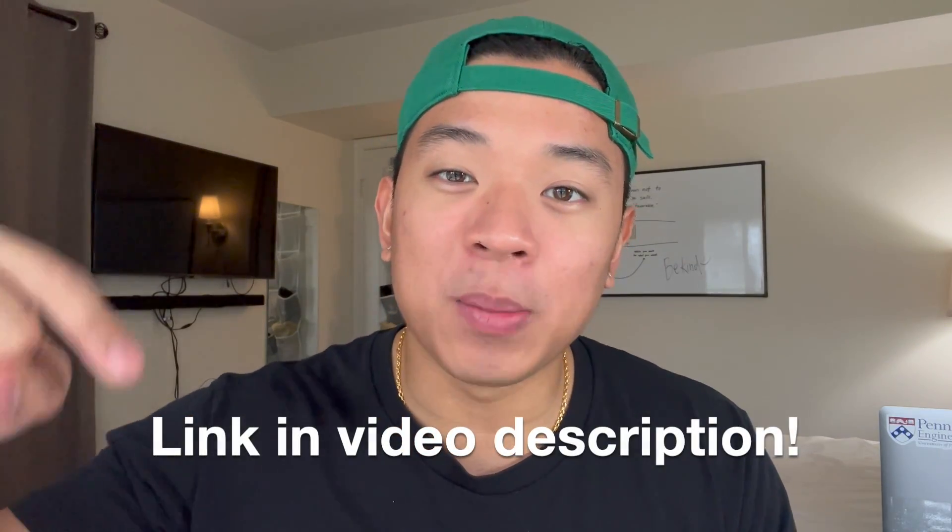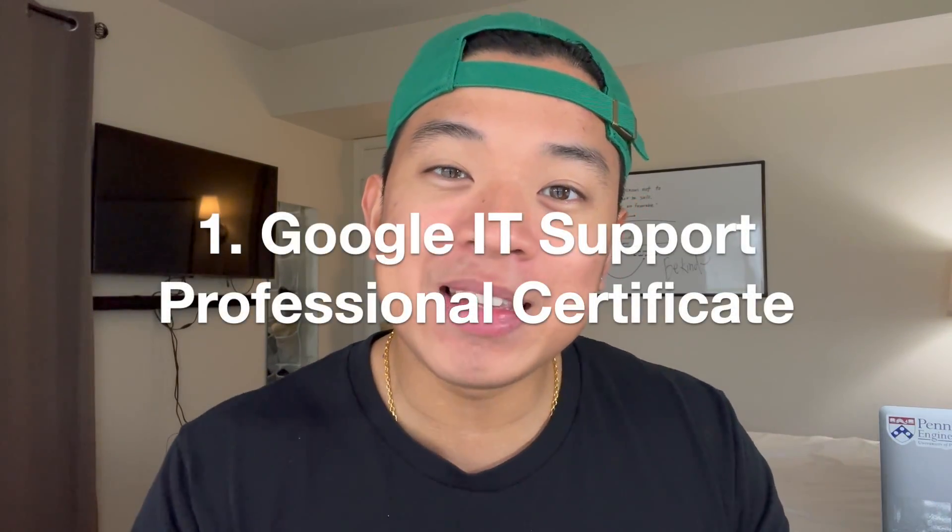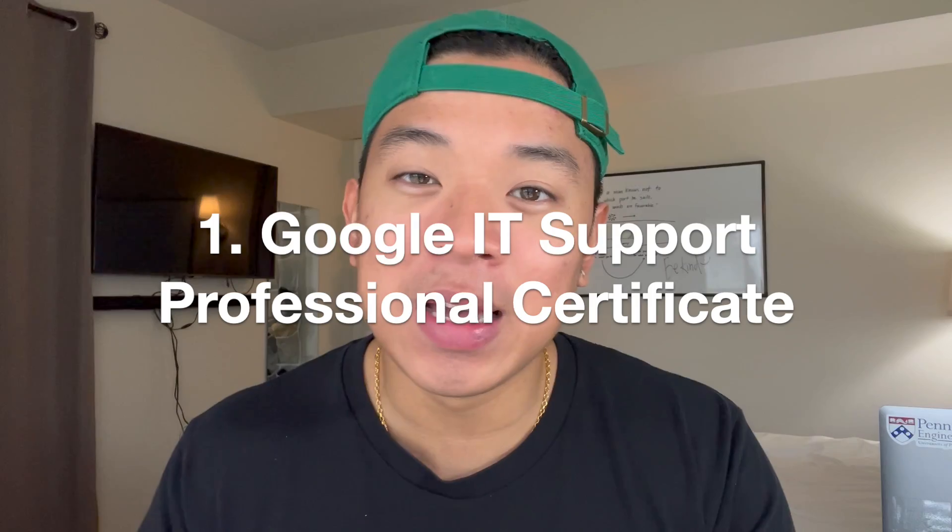This averages around $16.60 per month. If you're interested in taking advantage of this offer, I'll go ahead and leave a link in the description below — it'll take you directly to the web page for this deal. But with that being said, let's go ahead and get into the top five Coursera courses that you should take in 2023.